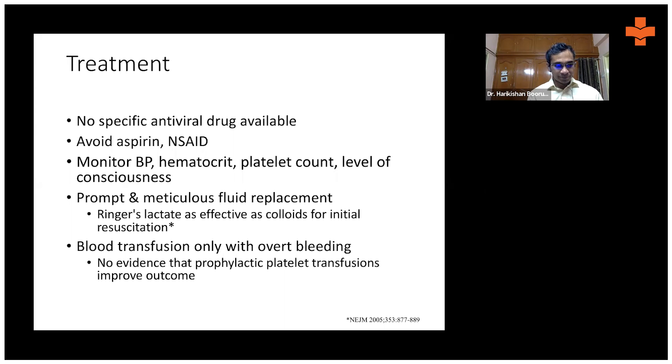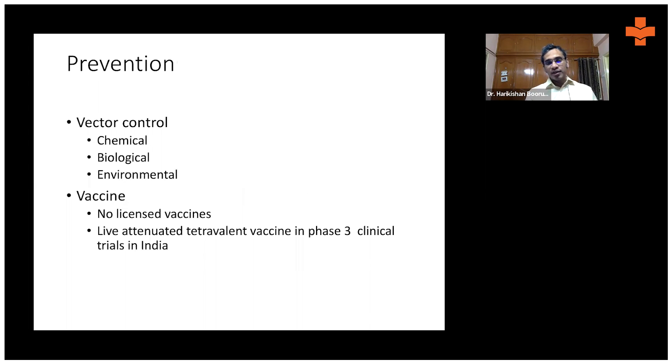Since there is no effective antiviral therapy, treatment is only supportive — in the form of fluid resuscitation, giving oxygen if the patient develops respiratory failure, and hemodialysis if they develop renal failure. Platelet and other blood product transfusions are only given as needed. It is entirely symptomatic and supportive treatment, so the best approach is prevention.